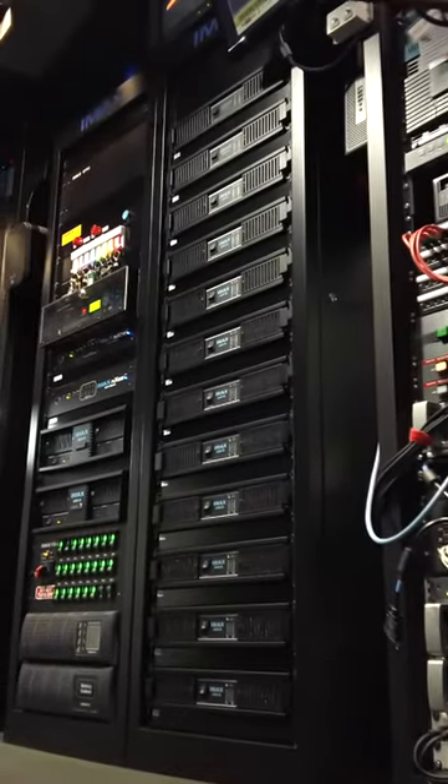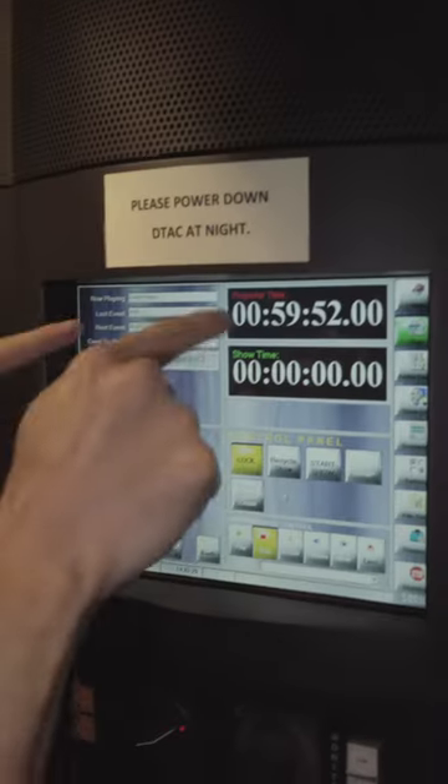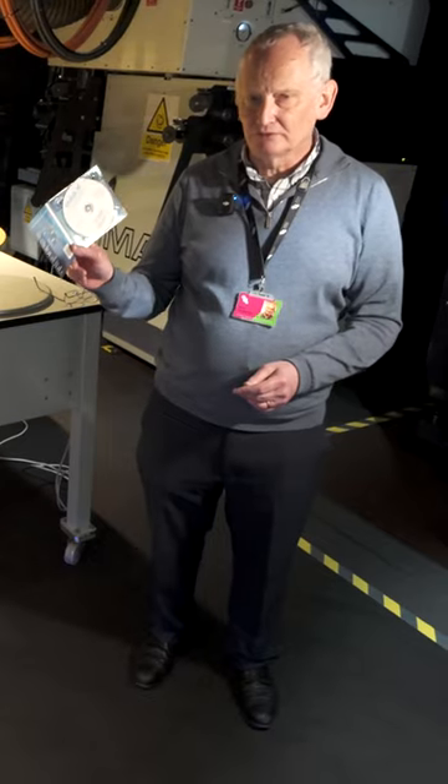And what about the soundtrack? The soundtrack to this film arrives on a disc and we ingest the disc into the DTAC, and it's six channel to play through our 20,000 watt sound system.